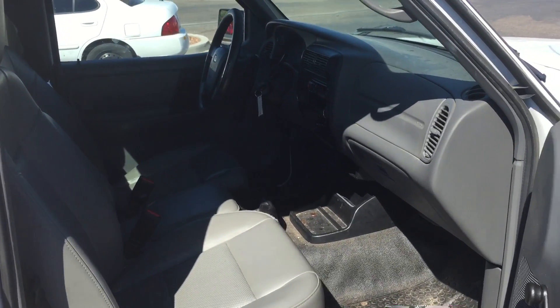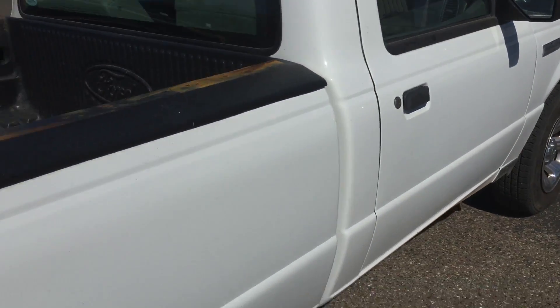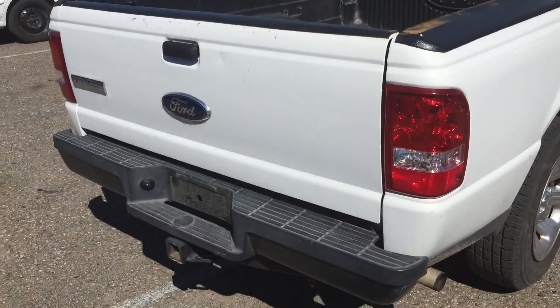It has vinyl seating, vinyl flooring, full AC, and an aftermarket radio in there. It's also got the tow package on it.